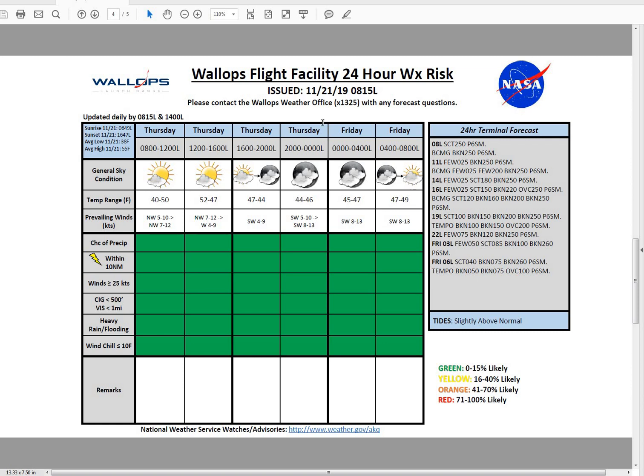For today, we're going to be looking at a chillier high near 52 degrees this afternoon. Winds are going to remain northwestern around 7 to 12 knots this morning, then weakening as we go towards the early afternoon hours to 4 to 9 knots from the west, then shifting southwesterly in the late afternoon hours into the overnight at 4 to 9 knots.